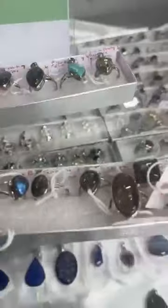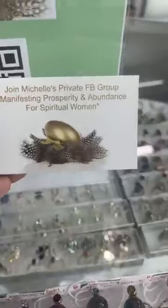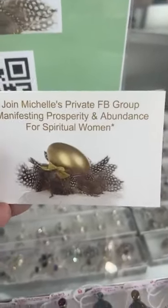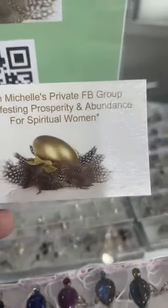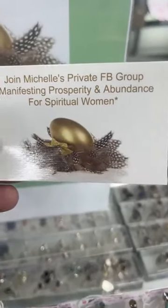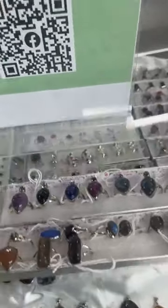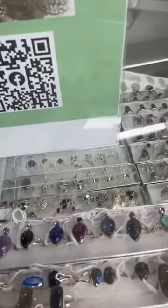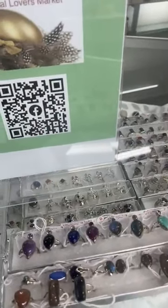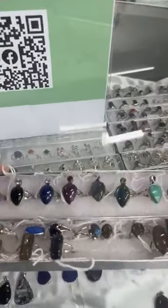Going to be phenomenal prices, so don't miss it. Make sure you're in my closed group, Manifesting Prosperity and Abundance for Spiritual Women on Facebook. I'll get you in when I can, so please just get yourself in there. Look for the golden egg with the feathers - that's what it's called. As I said, one of the many beautiful, heavily discounted items. I'm going to have some phenomenal markets going forward this year before I shut my shop door at the end of June. So please get in my group - you don't want to miss out because you get the best deals.